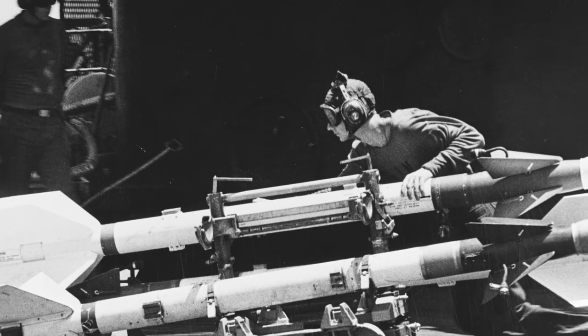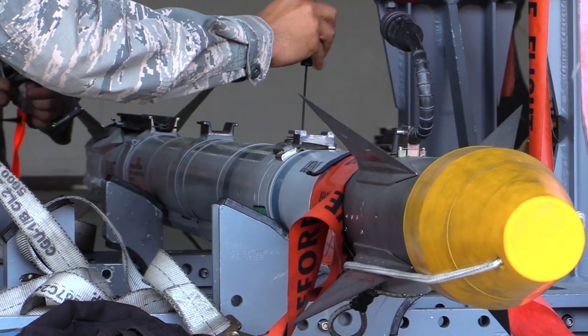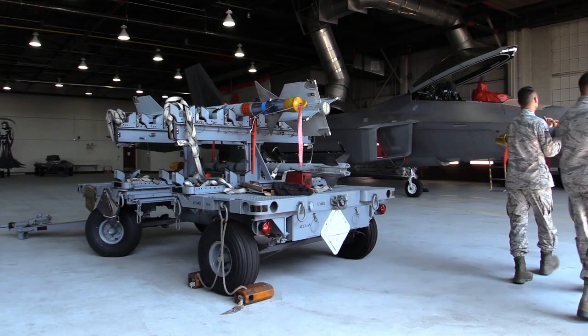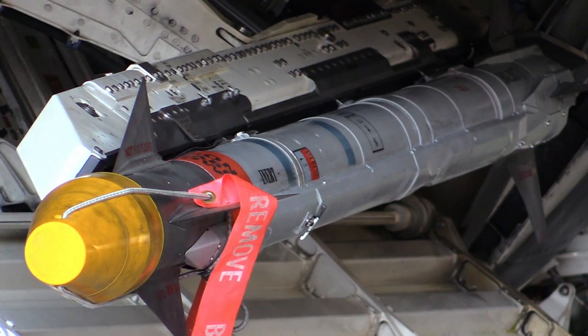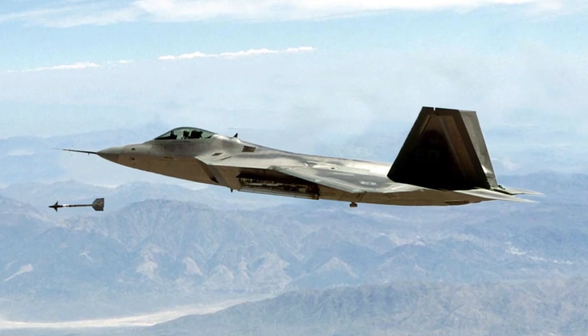The F-22 Raptor can carry up to 4,800 pounds of weapons and fuel in its four internal bays. Although there is no precise information regarding the exact amount of ammunition it can carry, the aircraft is equipped with various types of weapons, including air-to-air missiles, bombs, and other precision weapons.